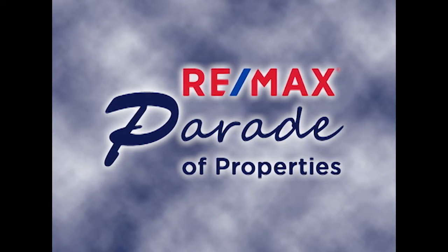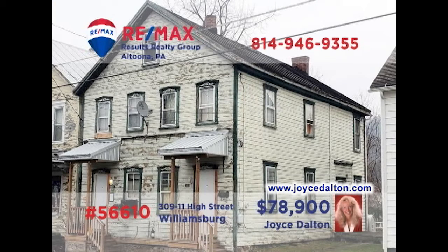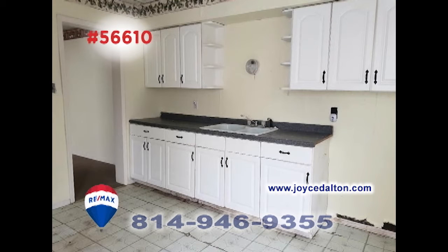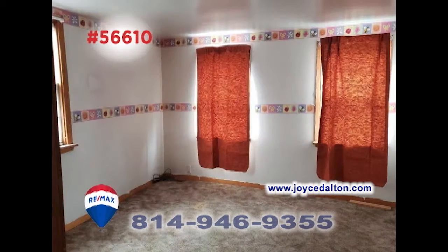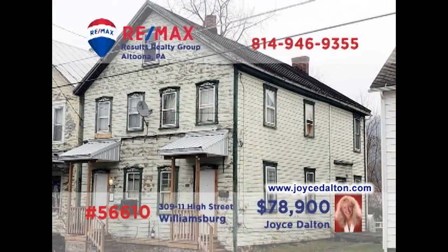Welcome back to the RE-MAX Parade of Properties. RE-MAX Hall of Fame realtor Joyce Dalton presents an investment opportunity in Williamsburg. Bring your toolbox and paintbrushes, as well as some elbow grease, to help bring this two-unit property back to its full potential. Each of the two units offers a pair of bedrooms, a full kitchen, separate dining room, and a spacious living room. You can even live in one side and rent the other. Head to JoyceDalton.com right away to get all the details.